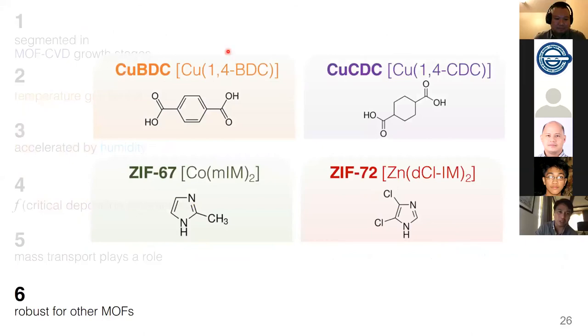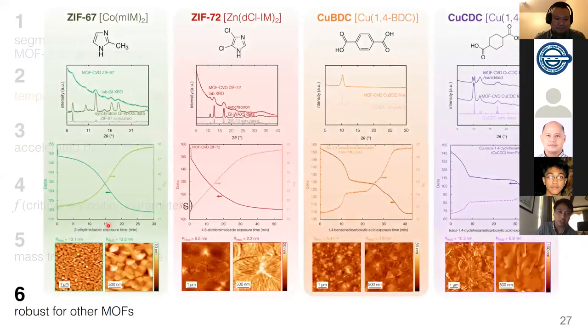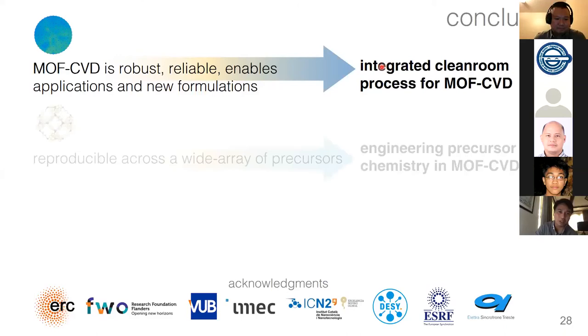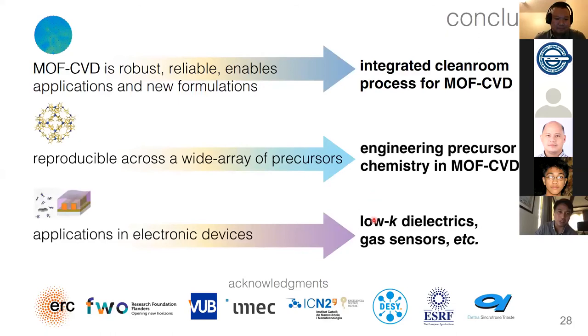To prove the robustness of the process, I have also optimized different materials — not just zinc-based, but also copper-based MOFs — with corresponding characterization and optimization of the protocol using XRD, in-situ ellipsometry, and imaging. In conclusion, chemical vapor deposition of MOFs is a robust, reliable process that enables new applications and formulations, demonstrated as an integrated clean room process ready to be adopted by the semiconductor industry. It is reproducible across a wide array of precursors, with low-k dielectrics and gas sensors as primary target niches.